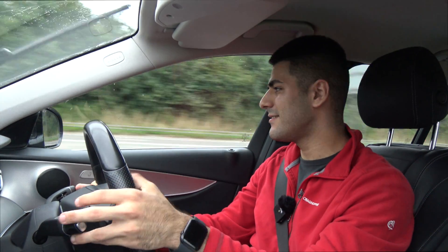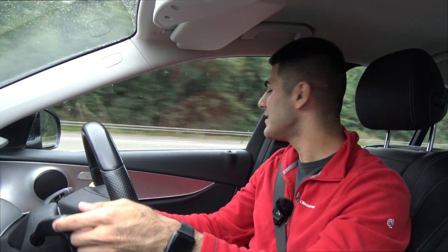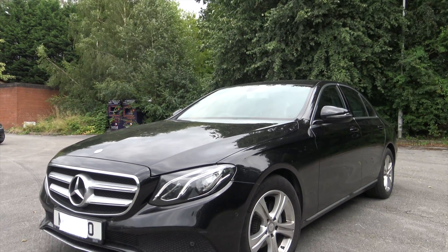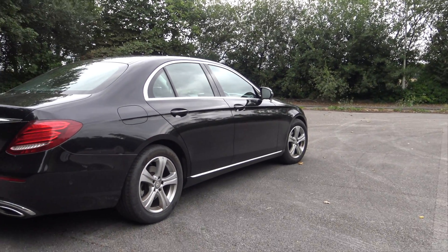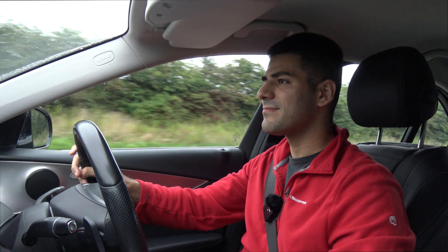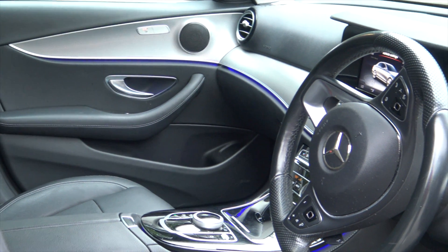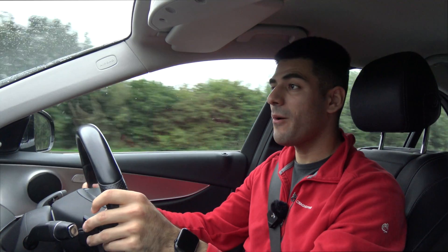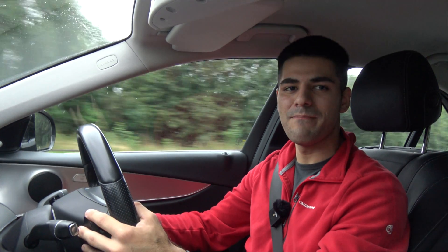The problem with these German brands in general, especially this year, is the majority of their cars just look the same. From afar, a C-Class doesn't look that different from the CLA or the S-Class — it's just a case of pick your size. I'm also a bit disappointed with the panels in this car as they are plastic. Don't forget, these cars are around 35 to 40 grand new, so you'd expect something better than that.